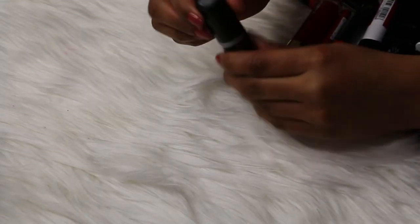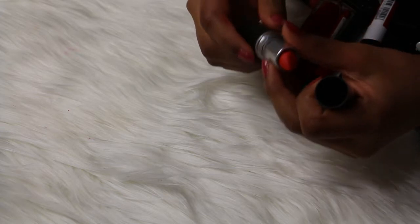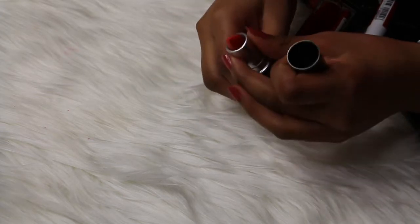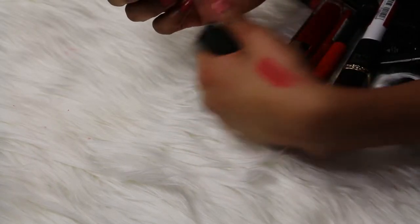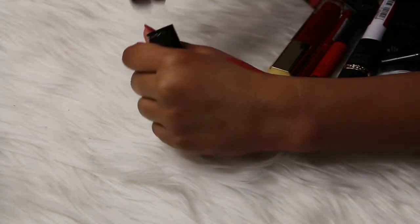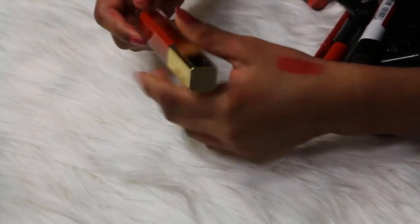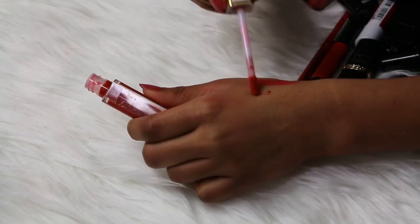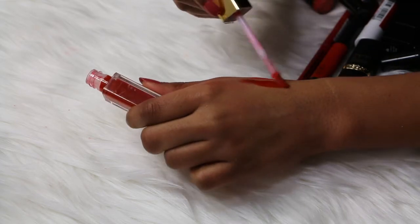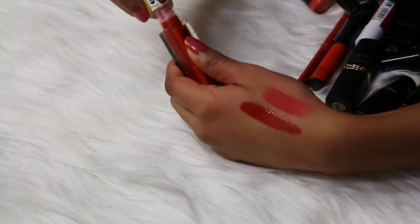Then I have one of my all-time favorites — this is the MAC Relentlessly Red. I can't say that word, but it's a beautiful pinky red type of color. Love it. Then I have a Milani Brilliant Shine Lip Gloss in the shade number 12 Red My Lips — this is very new to my collection, I haven't used it at all on my lips. It's a really nice rich red color, so I'm gonna try it out.